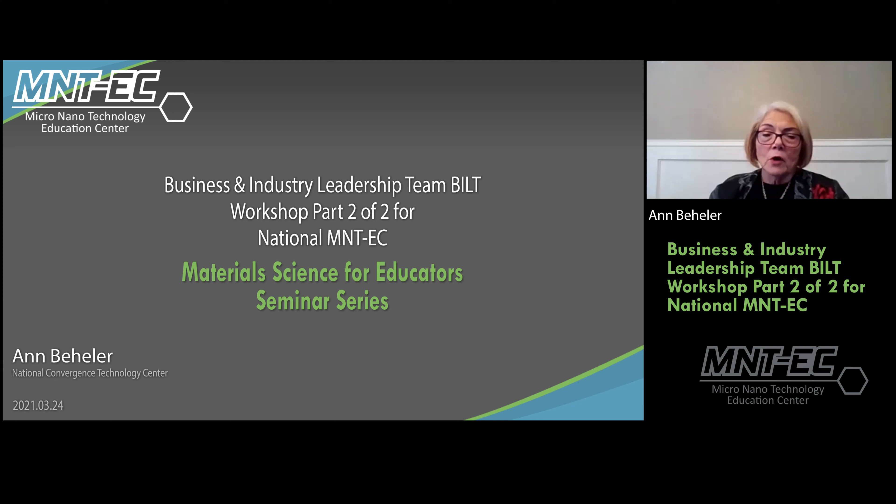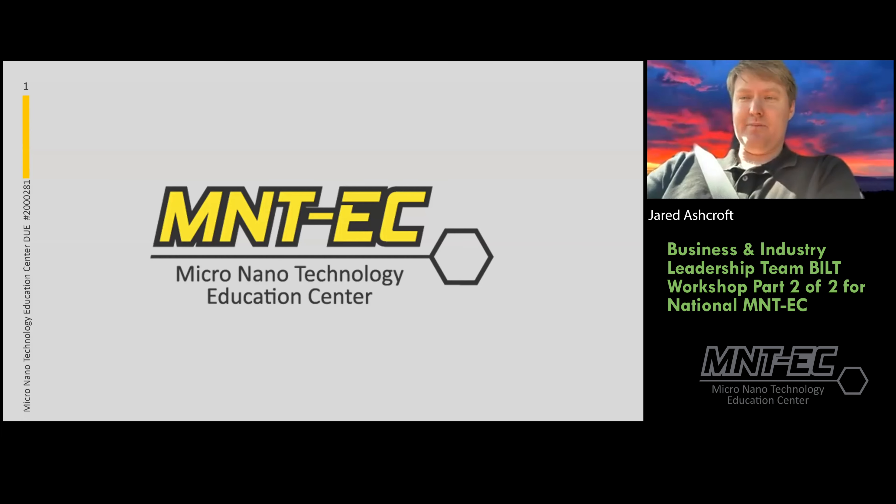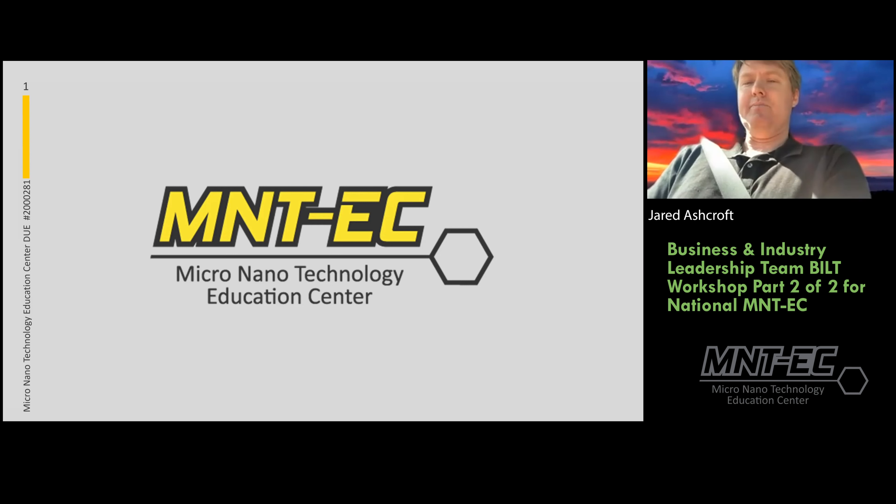Welcome everybody to the Micro Nano Technology Education Center spring seminar series. Today we're excited to hear from Ann Beheler doing part two about the Business Industry Leadership Team being implemented at MNTEC. Getting industry actively engaged with our national center is really important. We'll be talking about knowledge, skills, and abilities and how we work with industry to determine which KSAs we need as part of our micro nanotechnology programs.